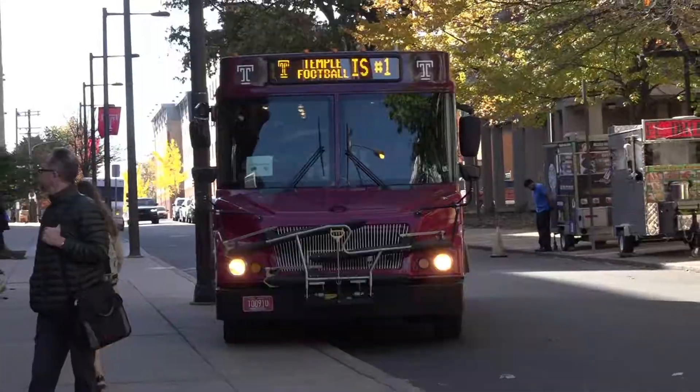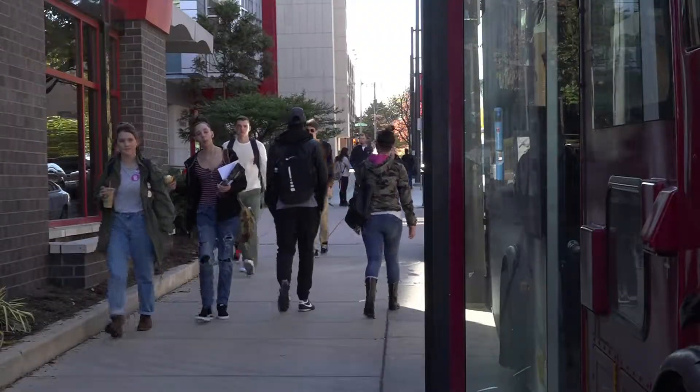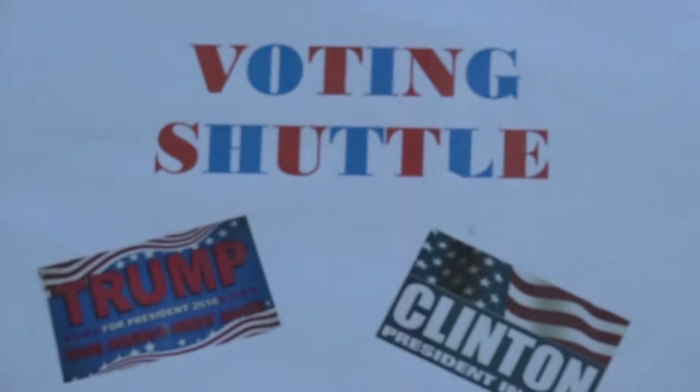Temple University is helping its students get out to the polls by running a shuttle system from the Student Center. The shuttle is Temple Student Government's initiative to make student voting an easier process. This is something that was done four years ago, and it's something we wanted to continue when we were looking at ways of increasing student turnout for the elections.